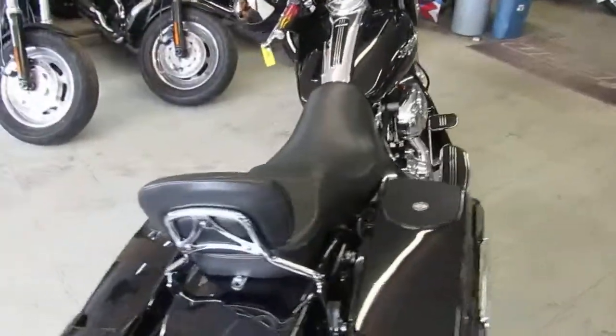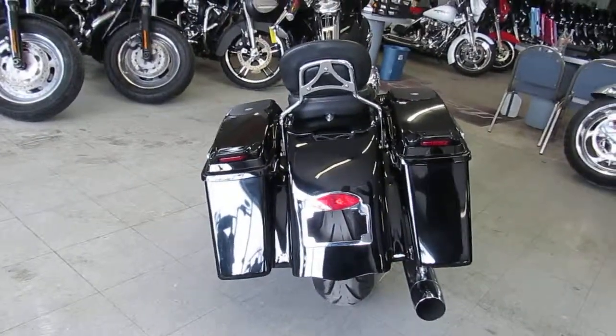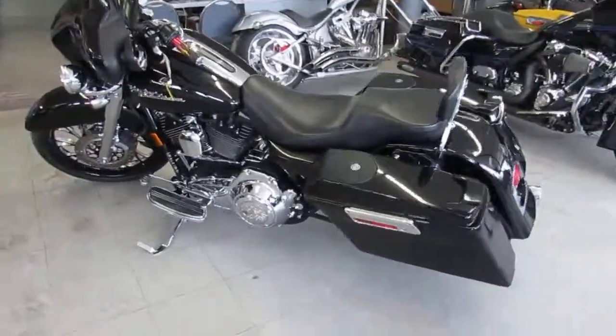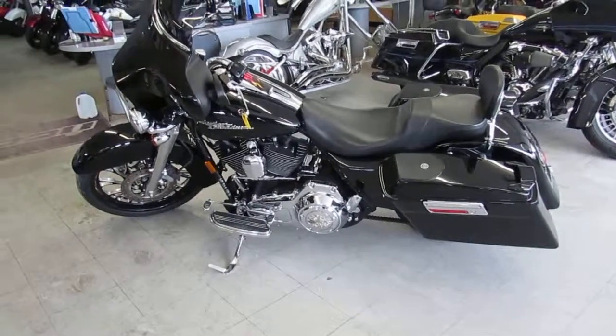This 2007 Street Glide only has 27,011 miles, so it's got low mileage. The chrome shines like new, paint's in great shape. You guys can stand out of the crowd with this one-of-a-kind Street Glide, turn heads everywhere you go — $11,900, you can't go wrong.